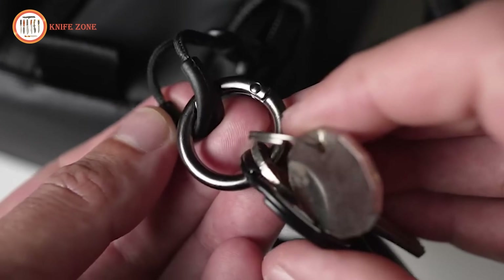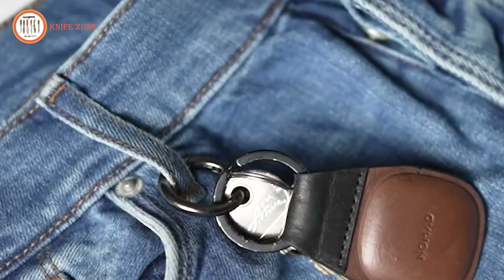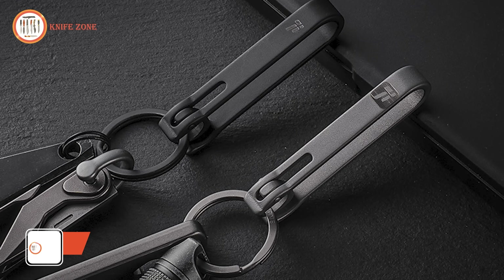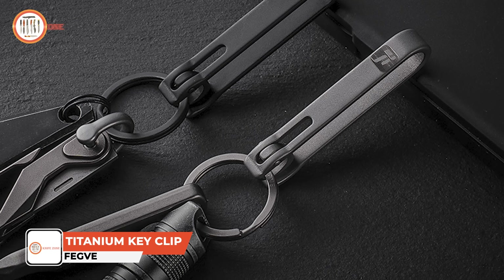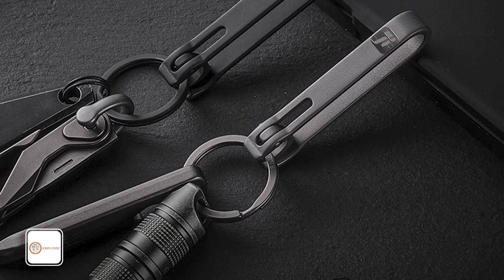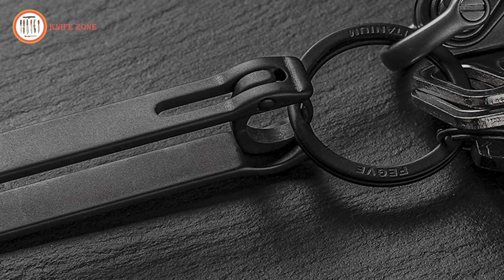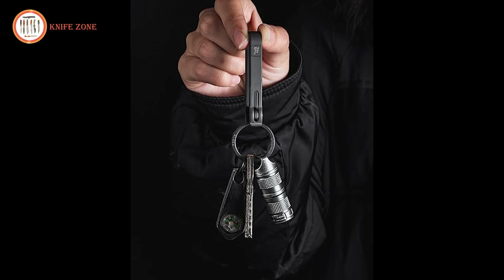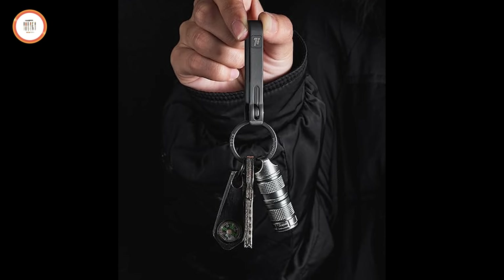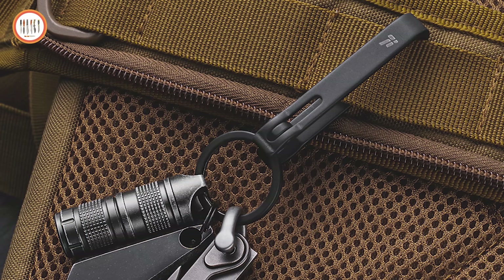Keeping keys secure, accessible, and separate from other belongings is essential for convenience and organization in daily life. Meet the FEGV Titanium Key Belt Clip, a lightweight, durable, and innovative accessory designed to simplify key management. Made from high-strength GR5 titanium alloy, it is rust-proof, resistant to saltwater corrosion, and weighs just 0.4 ounces, making it a practical choice for everyday carry. This belt clip is compatible with medium-width belts, accommodating up to 1.57-inch width and 0.3-inch thickness.